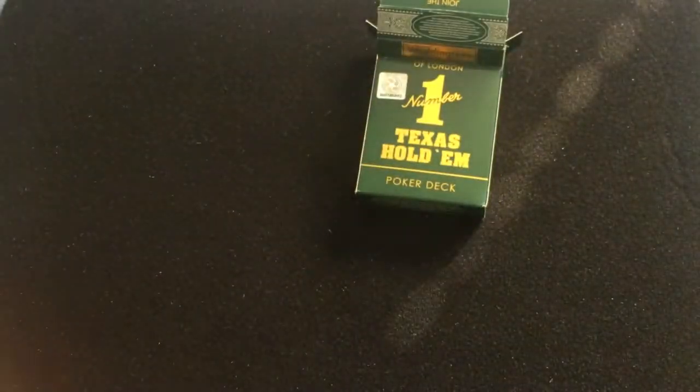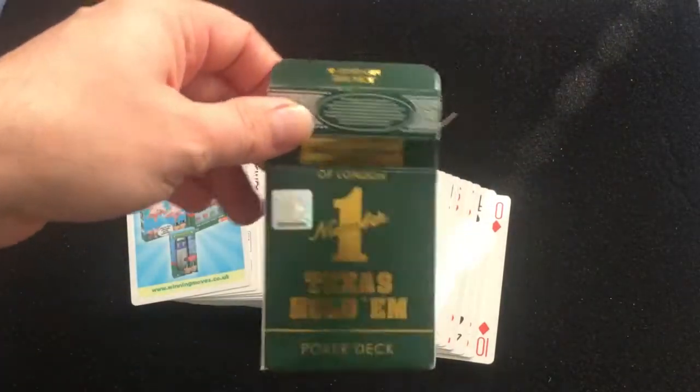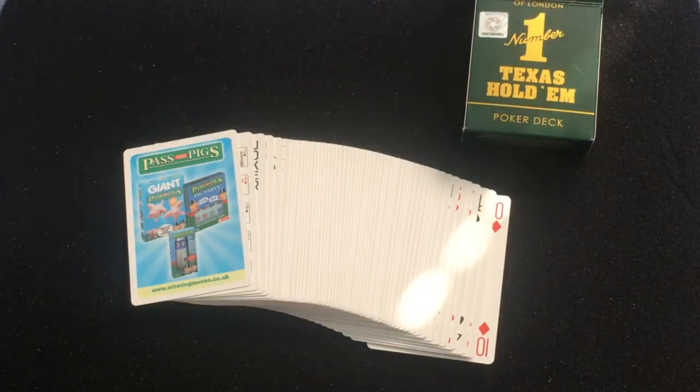Now I have reviewed a similar deck in the past — it was a Number One poker deck, but it was a teal or green color with a different back design, and probably slightly different stock and finish. I reviewed that one years ago, maybe not the best quality video. Both this one and the other one are also available with poker sets, and you can get them online in various places.